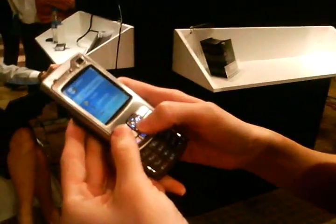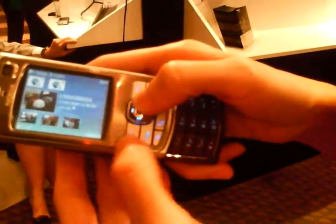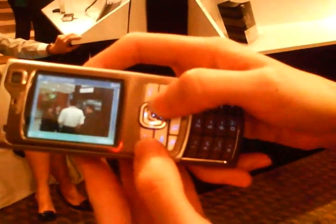The N95 earns the WTF show seal of approval. Nokia N95 — that's fierce! The WTF show is a production of WTFshow.com.